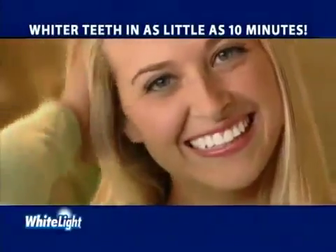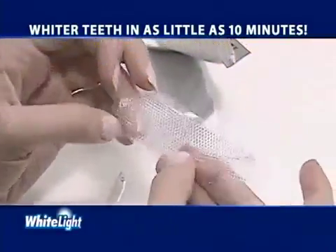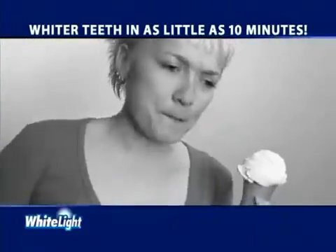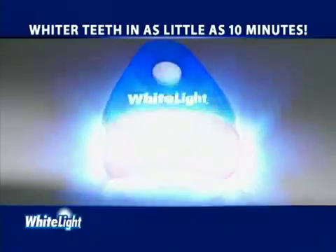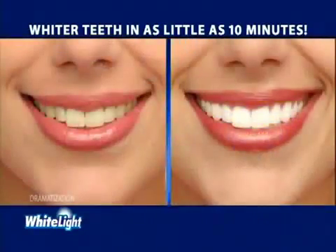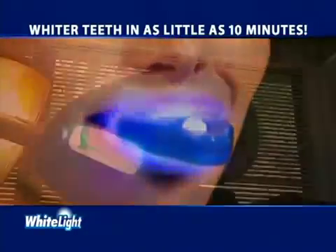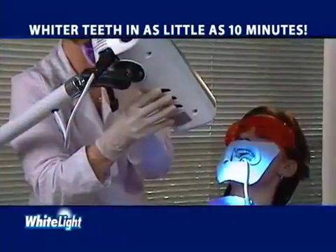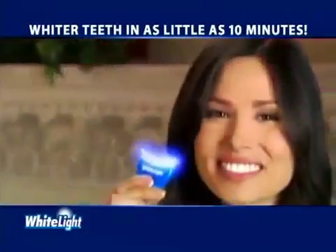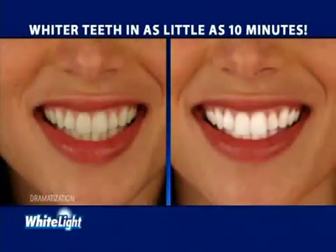It's a fact. Whiter teeth will improve your appearance and can even enhance your lifestyle. But whitening is a hassle — it can take days and some bleaching trays take weeks and can leave your teeth sensitive. Now there's a revolutionary new system that incorporates light technology to whiten your teeth in as little as 10 minutes. It's called White Light and it whitens teeth using the power of light. Light treatment is the latest whitening technique used by dentists, but it requires an appointment and can cost $500.